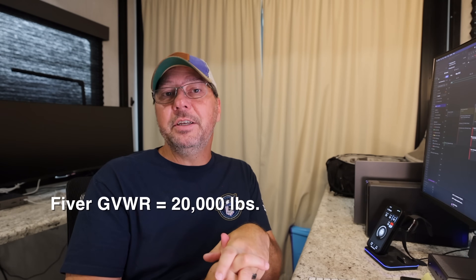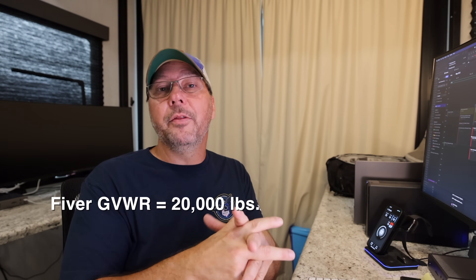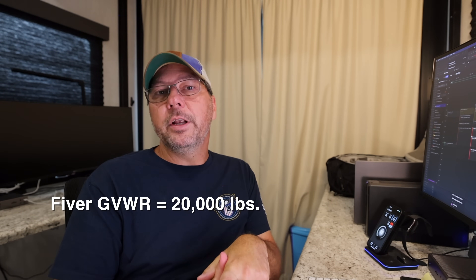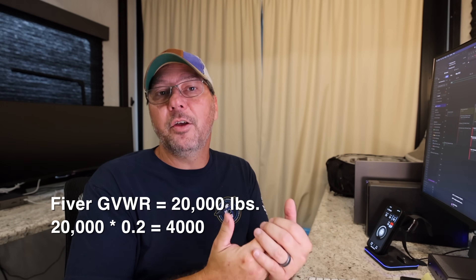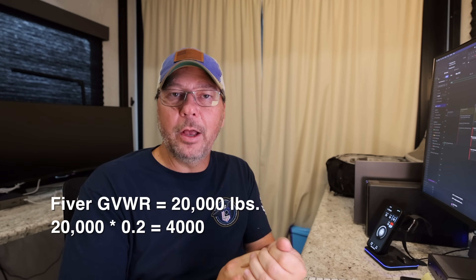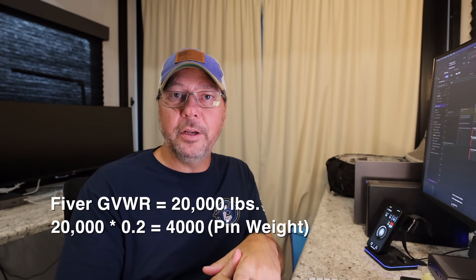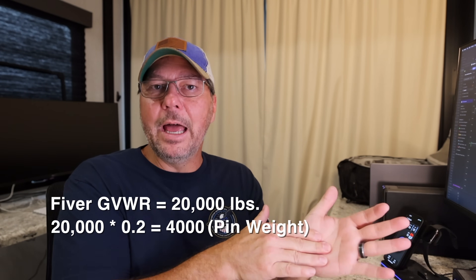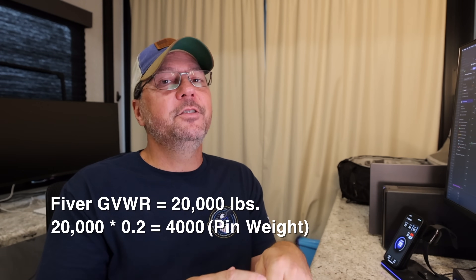In this scenario, we're going to use a GVWR of 20,000 pounds — kind of like this RV here, actually 21,000 on this one. Starting with that 20,000 pound GVWR, we're going to take 20% of that. 20% of 20,000 pounds is 4,000 pounds — that is going to be the pin weight we use for this hypothetical situation. You always want to use the GVWR of an RV for your planning, because trust me, you will max out that RV.